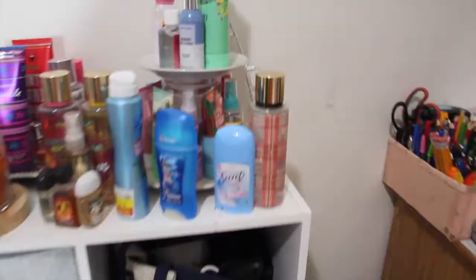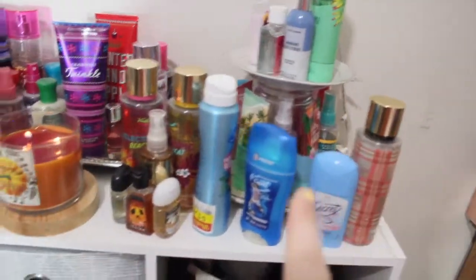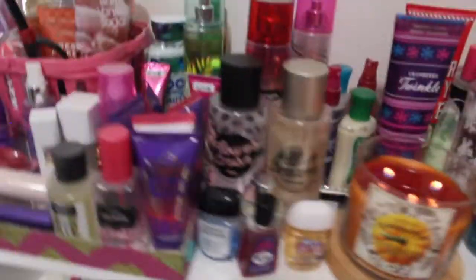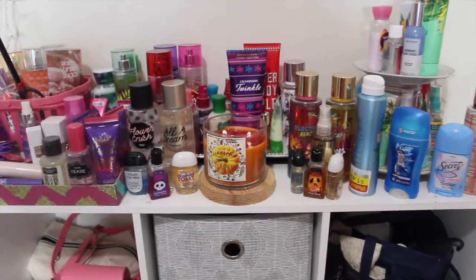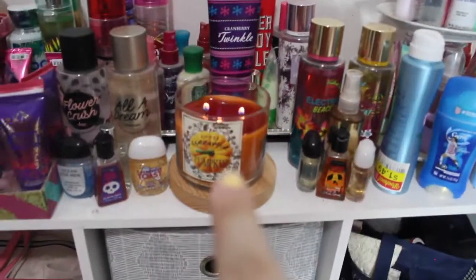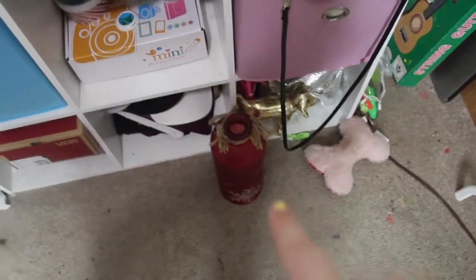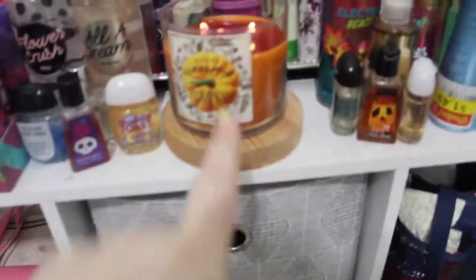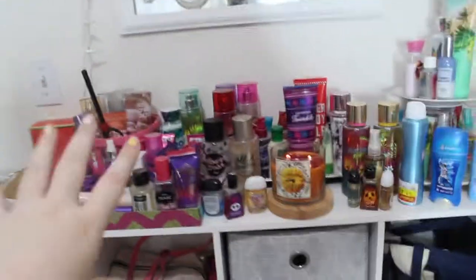On top of the cube organizer I have a lot of perfumes, deodorants, and tons of different stuff — a lot of it is from Bath and Body Works. A lot of this section is Justin Bieber stuff. I have hand sanitizers, a candle burning right now — that's sweet cinnamon pumpkin — I usually have a lamp there but I like putting candles there. And I have feminine lotion and perfumes.